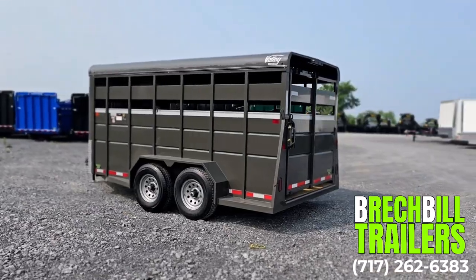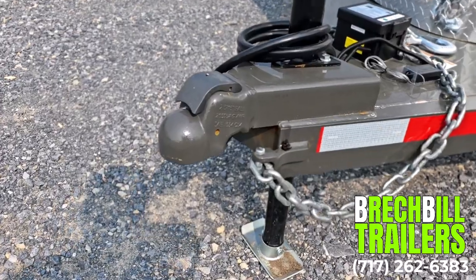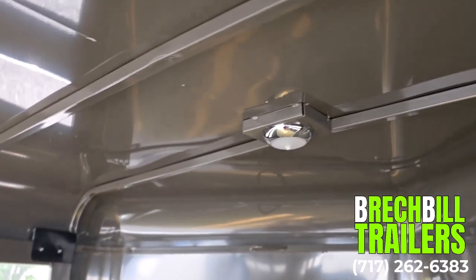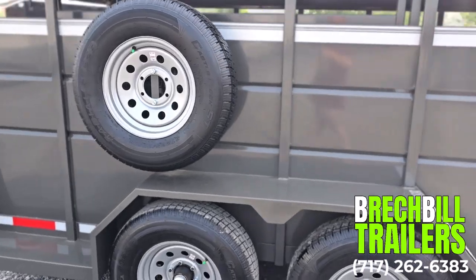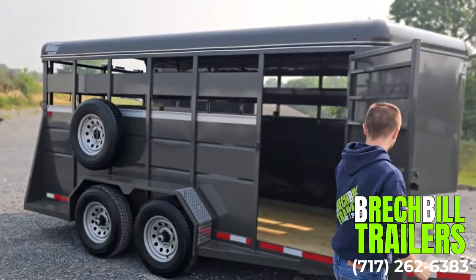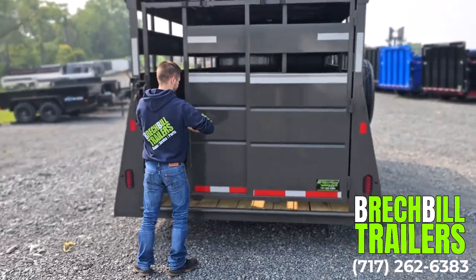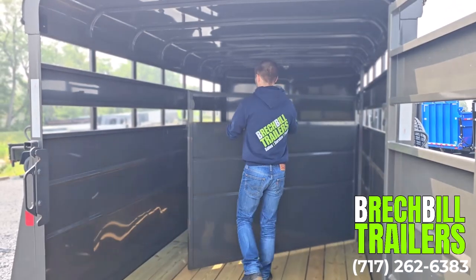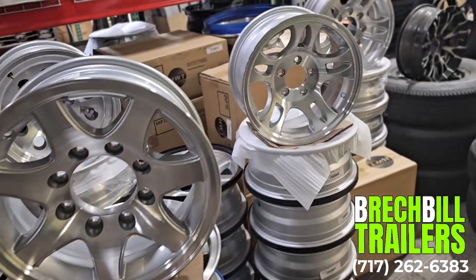This Valley 26816HD includes a 2 and 5/16 inch coupler, an interior LED work light, and a spare wheel and tire. It comes with two 6,000 lb torsion axles, an escape door on the side, a full swing rear gate with walkthrough, and a center divider that easily slams shut. Popular options for this trailer include an aluminum wheel upgrade.